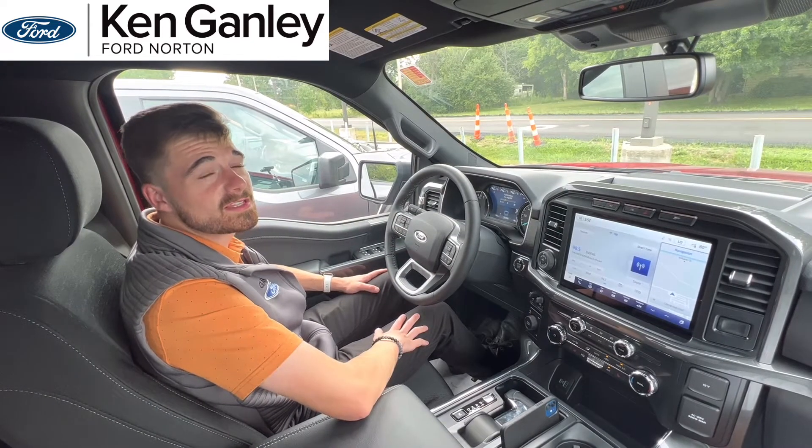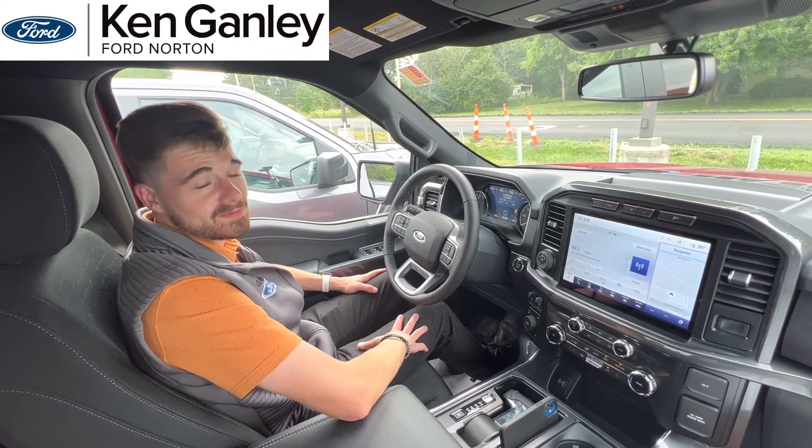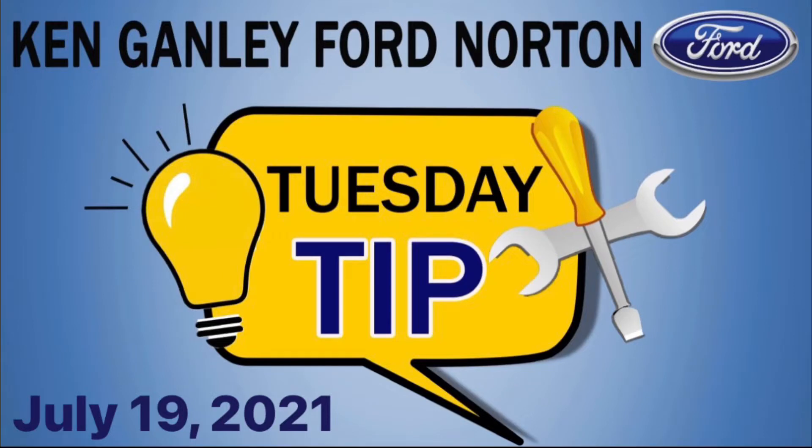Thank you for watching this week's Tuesday Tip of the Week. I'm Austin, thank you very much. And that was your Tuesday Tip from your friends at Ken Ganley Ford.